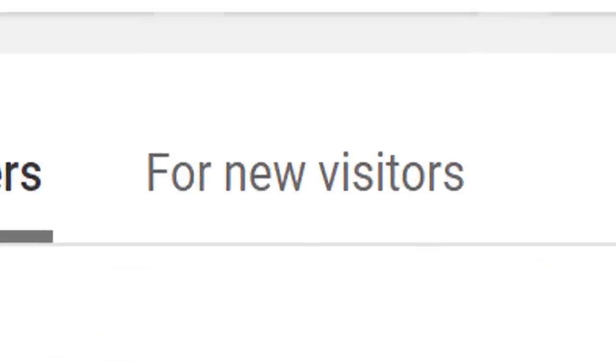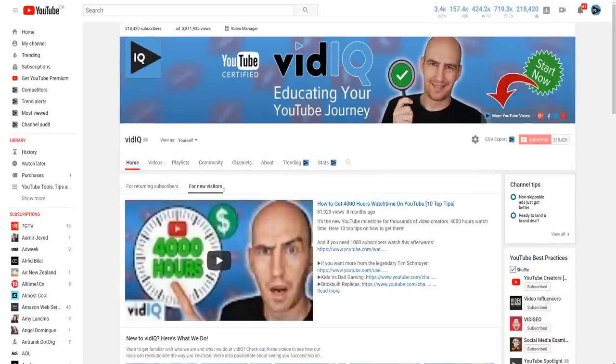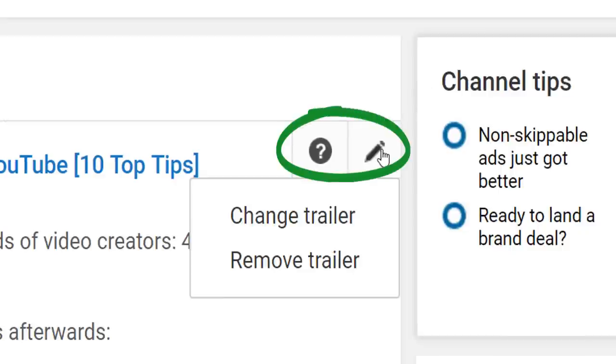That takes you to the old layout, and then you have to click on For New Visitors. Then it shows you a very pixelated thumbnail of your current trailer, and on the right-hand side, you should see an edit button if you mouse over it, which allows you to change your trailer.